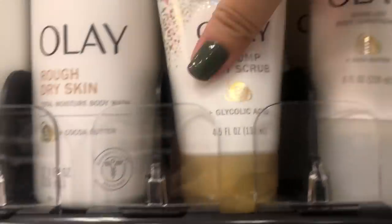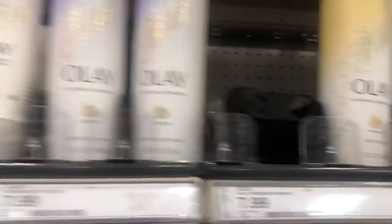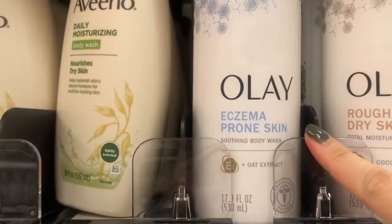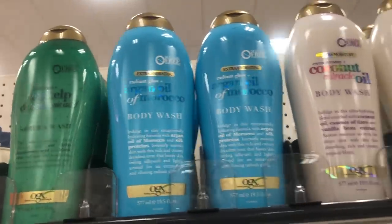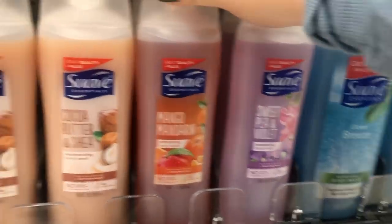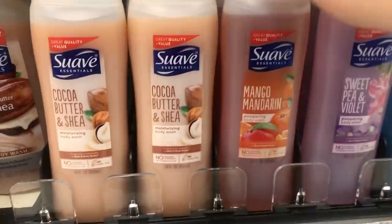A lot of people have been raving about how it's worked for their skin issues, and a lot of people have also been talking about the Allay body washes. Look - this one's already open, but I really want to try them. This is actually new I think - the Allay drop for rough dry skin, and it's $7.99 at Target. They have the mango mandarin and more body washes - do not sleep on Suave body washes, they smell so freaking good.